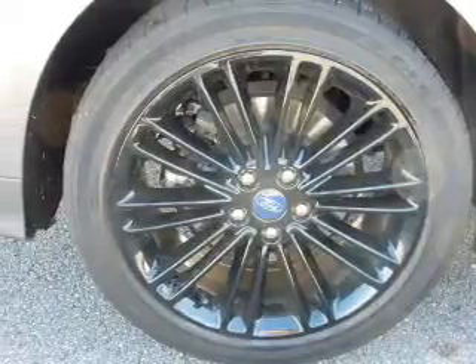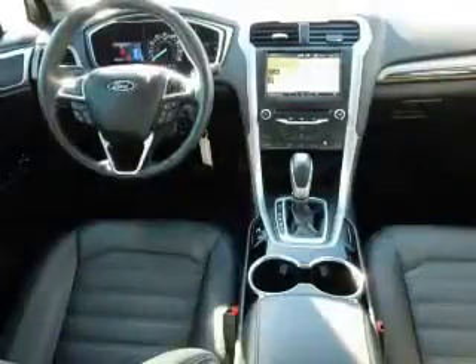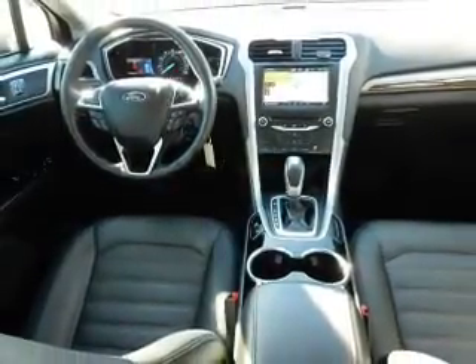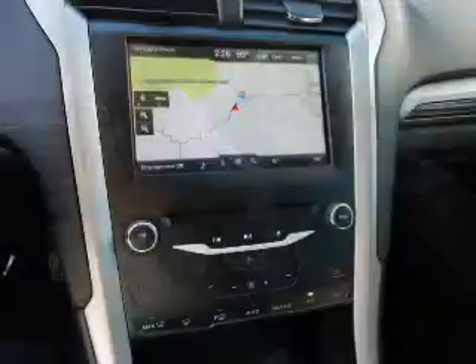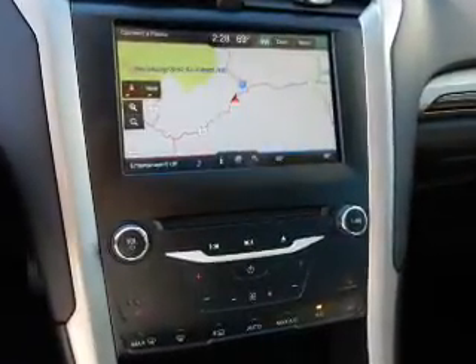Stability control, anti-lock brakes, hill start assist. Inside you'll find Bluetooth connectivity, steering wheel controls, a DVD system, a backup camera, curtain head airbags, front airbags, side airbags, parking sensors, child safety locks, and a navigation system.